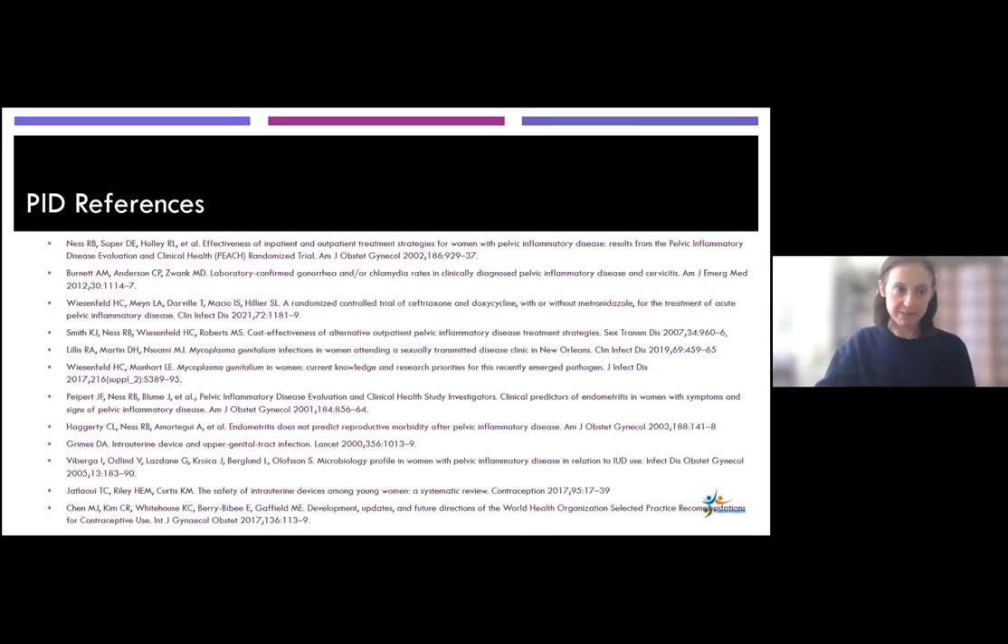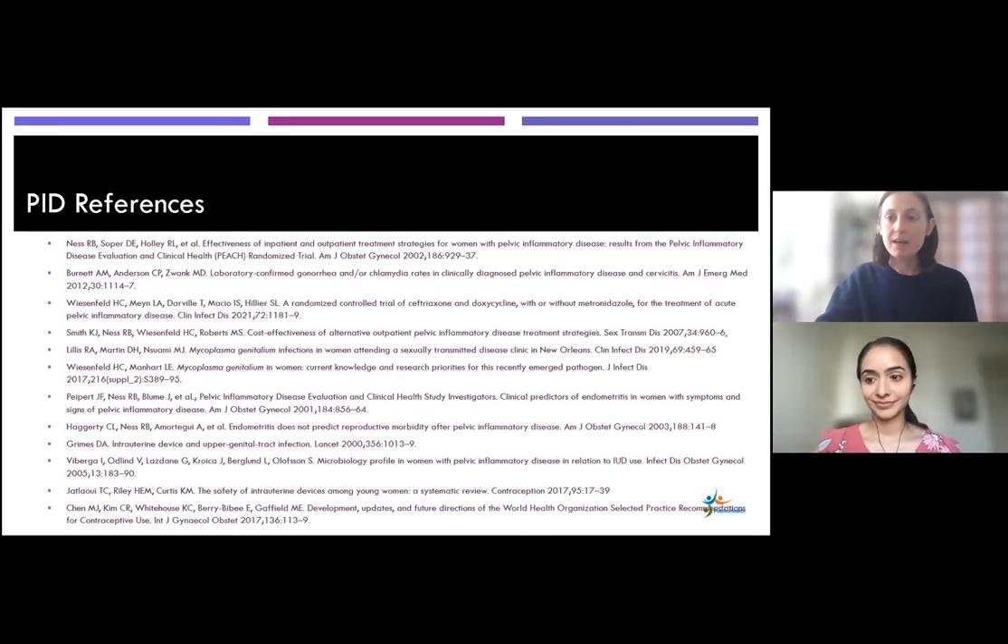Here are several references related to PID. With that, it is my great pleasure to turn it over to my colleague, Dr. Vaidya, who will tell us about Sam's partner Max and why Max is in clinic.